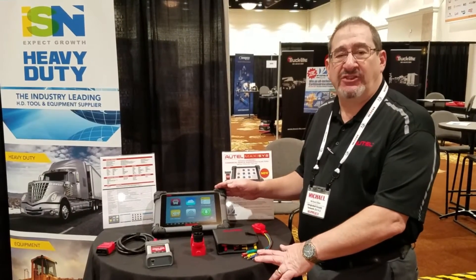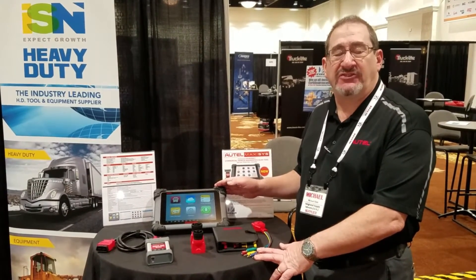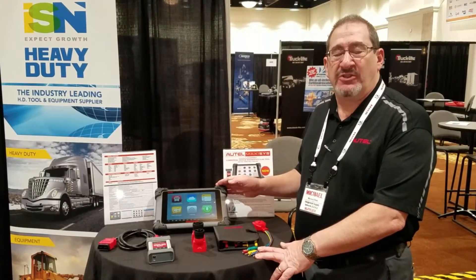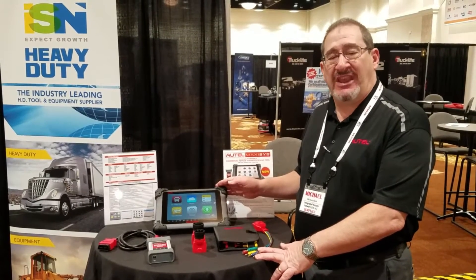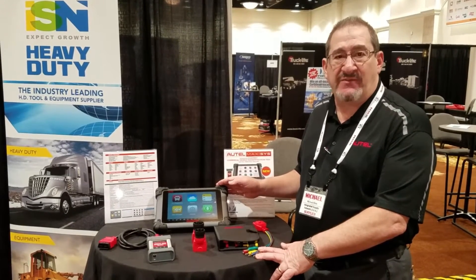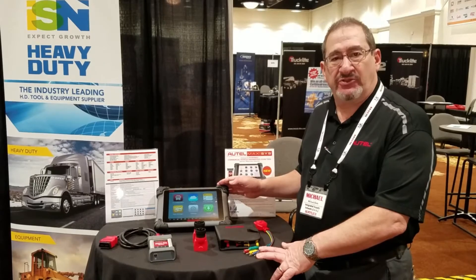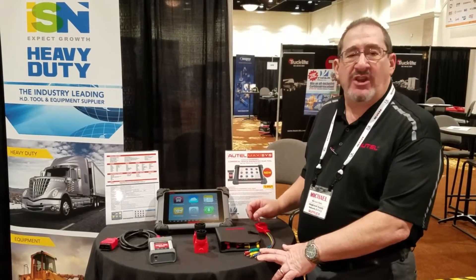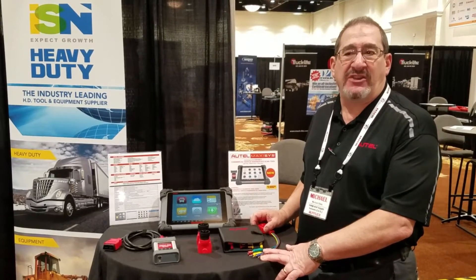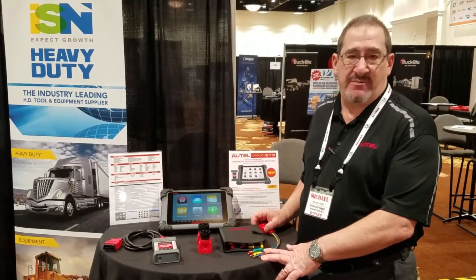This is Autel's MaxiSys CV diagnostic system. It utilizes a ruggedized tablet with a 10-inch touchscreen — the same tablet used on the Autel Automotive, so it's proven in shop environments and with mechanic use. It uses an Android operating system that's fast, easy, and intuitive, so that it can be picked up by a technician and put to use within minutes.